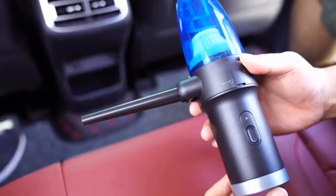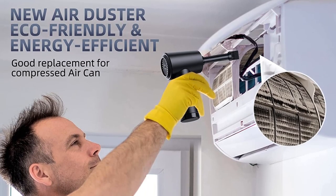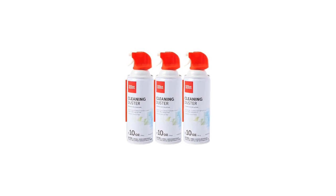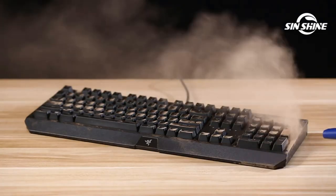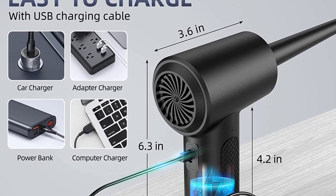Number 2: Office Depot Cleaning Duster 10 Oz Pack of 3. The Office Depot Cleaning Duster 3 Pack is a fantastic option for a middle-of-the-road compressed air multi-pack. They are also amongst the least expensive options on this list, making this a great choice if you know you'll regularly be cleaning your desk or tech and always want to make sure you have compressed air on hand. It can clean debris and dust from any electronic device, handy in your home, office, or car.